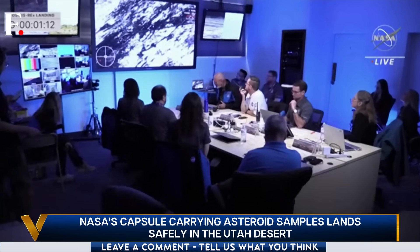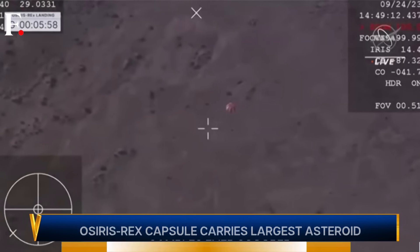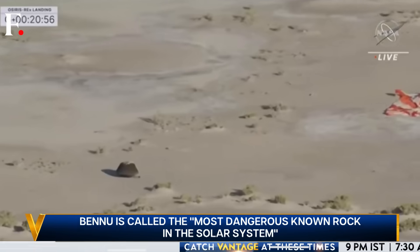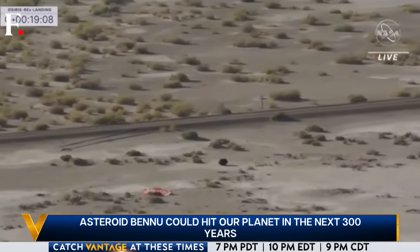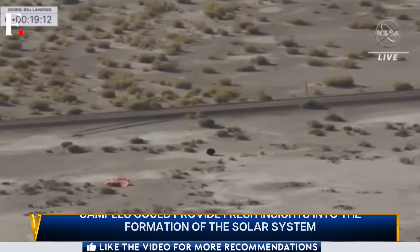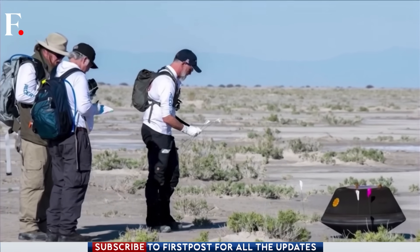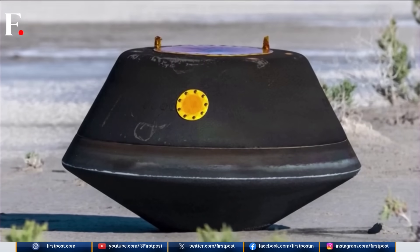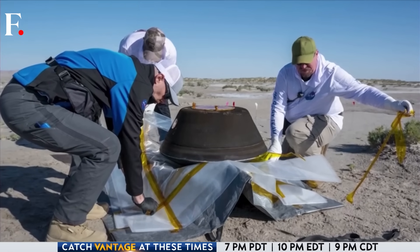The arid landscape of the Utah desert was brimming with drama, with scenes that looked straight out of a sci-fi movie — all thanks to NASA's saucer-shaped capsule, OSIRIS-REx. After a seven-year and six billion kilometer voyage, OSIRIS-REx finally parachuted to Earth carrying precious cargo: just a few chunks of space rock that are 4.6 billion years old. As soon as it landed, it was a race against time — scientists and military personnel dashed to the capsule to recover it as quickly as possible to ensure the samples aren't contaminated.